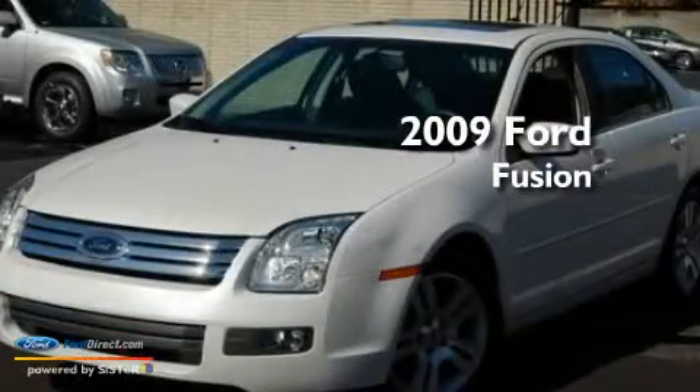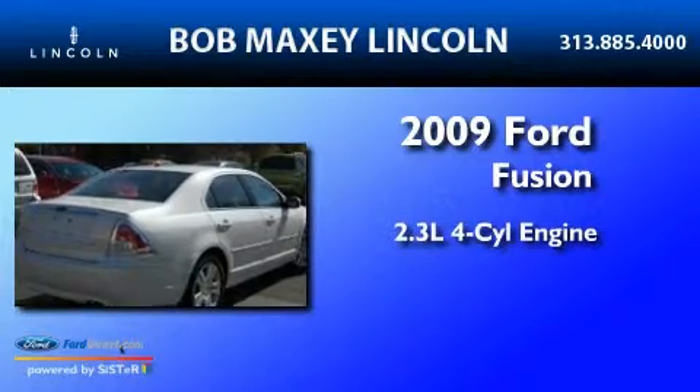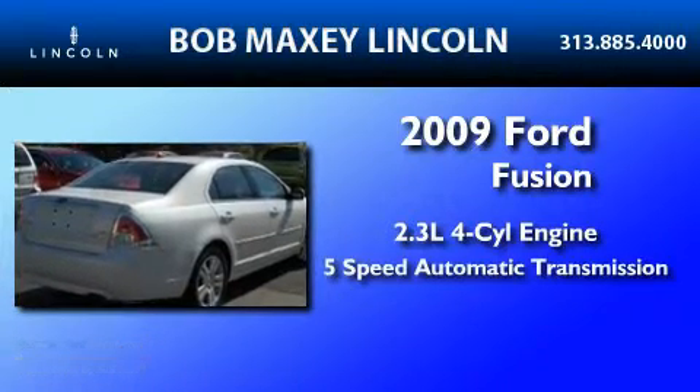This is a 2009 Ford Fusion. It features a 2.3 liter 4-cylinder engine and a 5-speed automatic transmission.